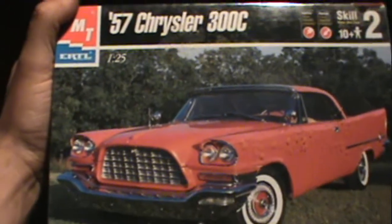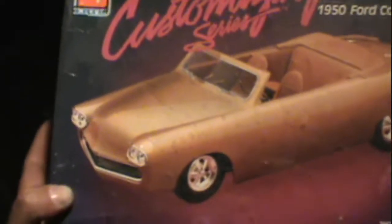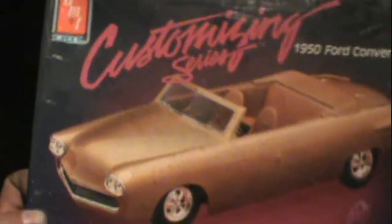Brand new sealed 1957 Chrysler 300. I actually got another one of these coming in the mail — same exact kit. I got this because it comes with all the trophies, which I already have a full set of, so now I'll have three sets. I'll be taking the trophies out but might have this kit up for trade. Also got a 1954 convertible customizing series — kit from 1987.